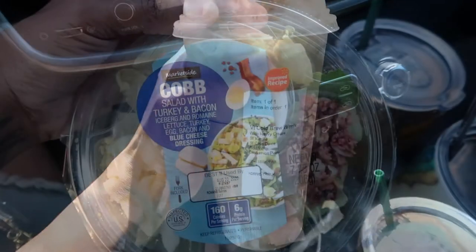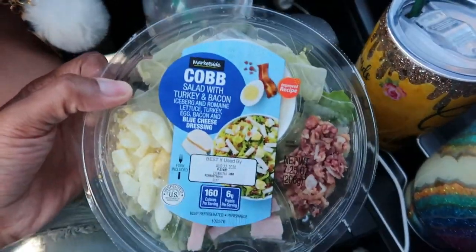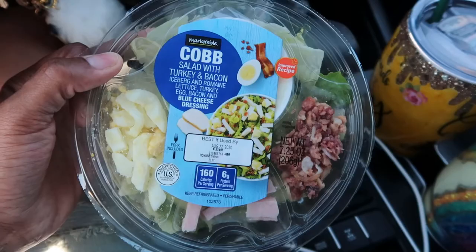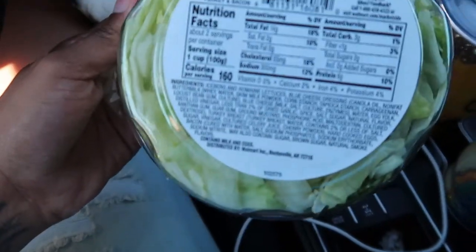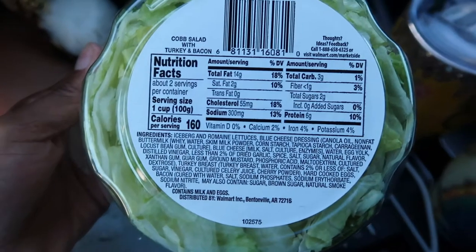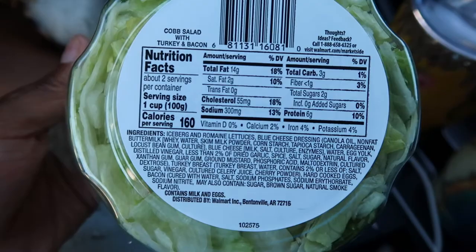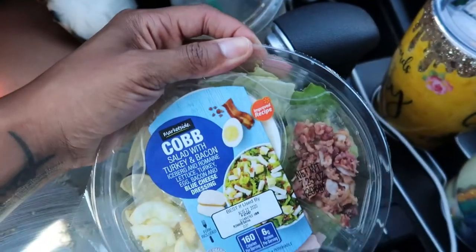The time right now is 2 o'clock and we're just leaving Walmart. I had a later day than anticipated, so I'm going to eat one of these cob salads. It's 160 calories, 14 grams of fat, and two net carbs. It's not the best choice in the world — there's a little bit of sugar in the dressing — but it's good and on track for me right now.